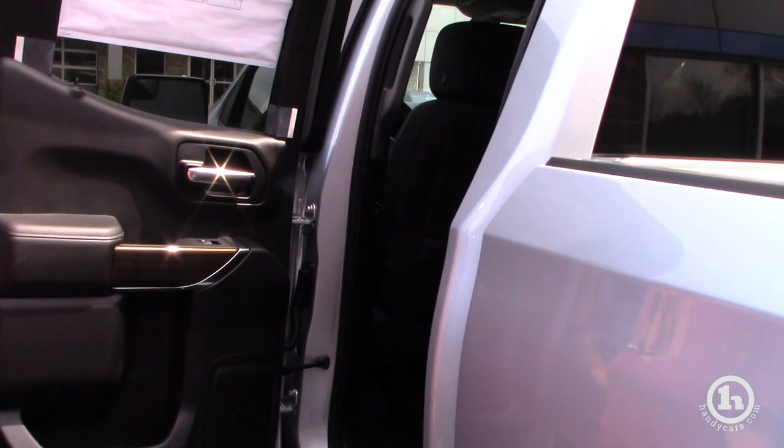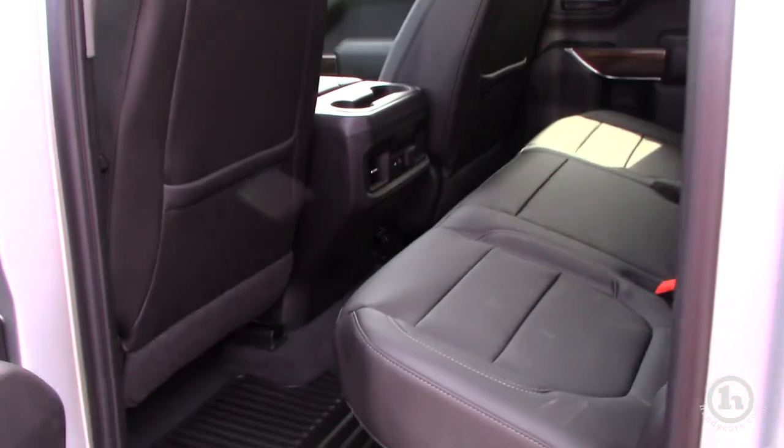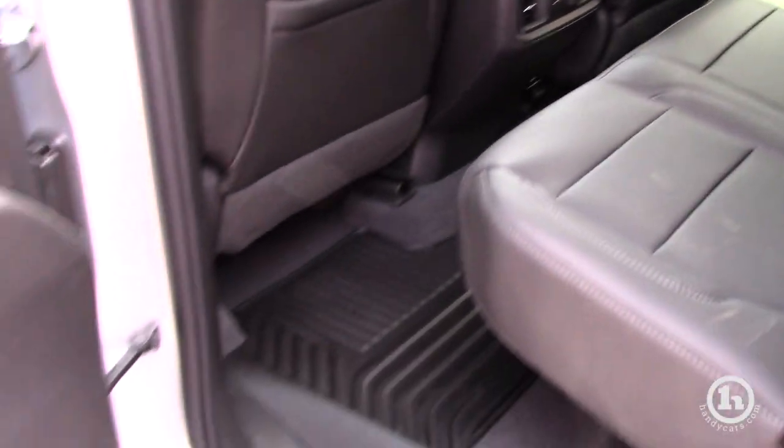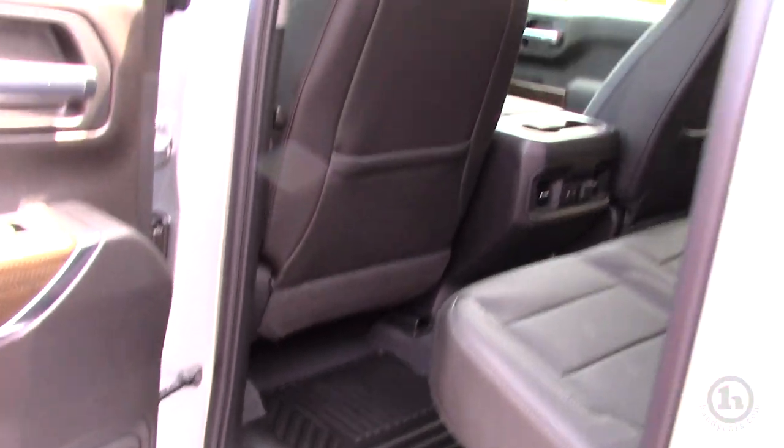Back to the leather interior — this one has some small mats. We can order you, like we had mentioned yesterday, the floor mats that we had quoted you.